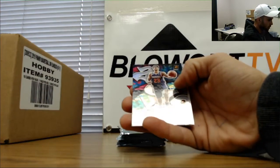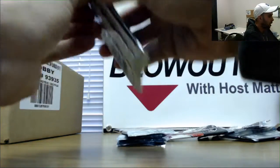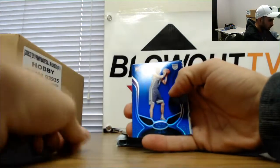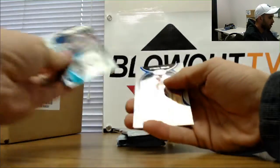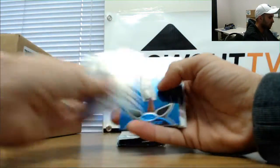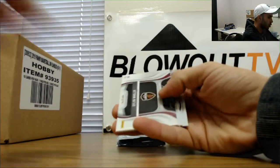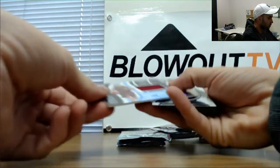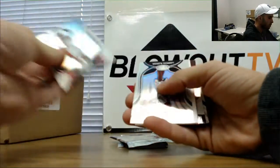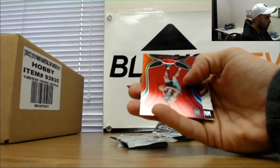Gordon Hayward, Cameron Johnson rookie, Carson Edwards rookie. Marcus Aldrich, Dillon Windler jersey autograph — Cleveland Cavaliers. Here you go, thanks buddy. We got a Romeo Langford red rookie.